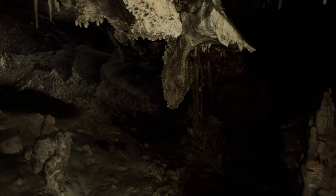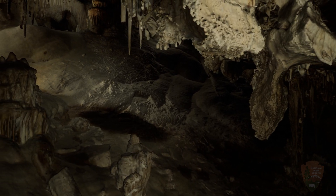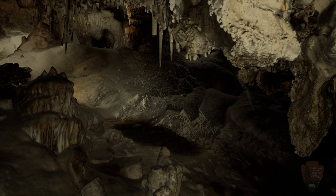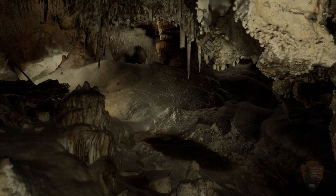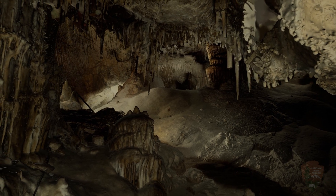Caves are often homes to endemic species, as they have specialized habitats. Changes to those habitats can mean that the species that live in them have nowhere else to live. Protecting cave creatures is another good reason to take care of caves.